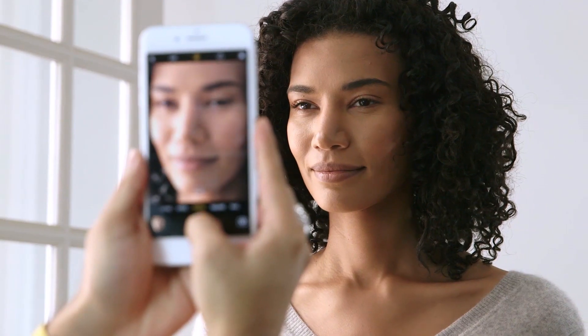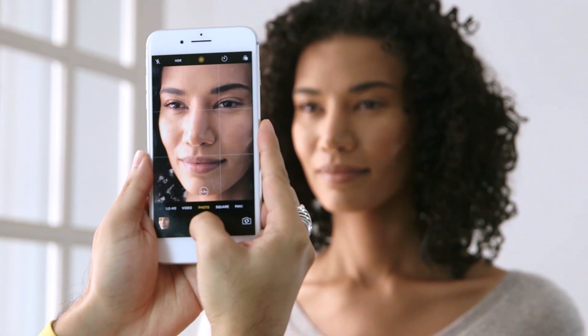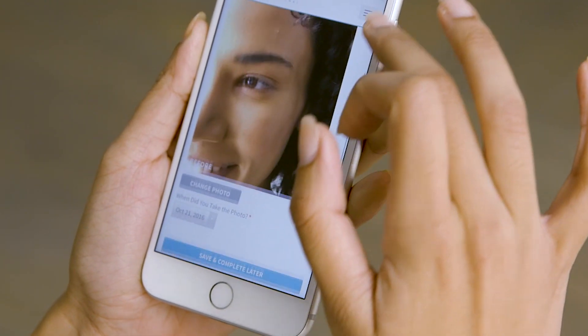Before applying Nuora's Age IQ Day Cream for the first time, be sure to take a before picture. Each month after, retake that picture so you can evaluate the progress of your results.